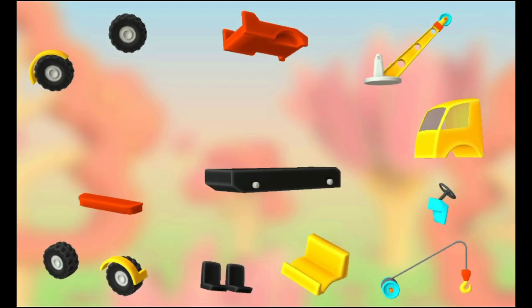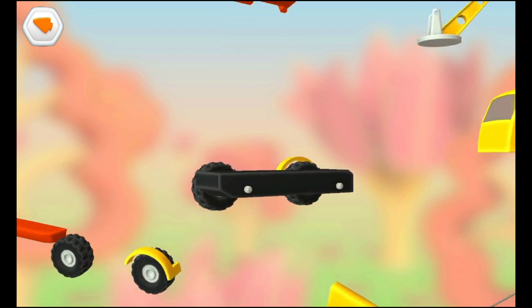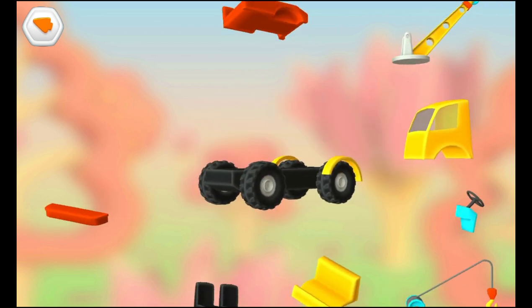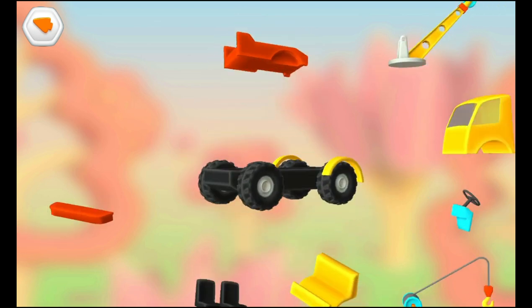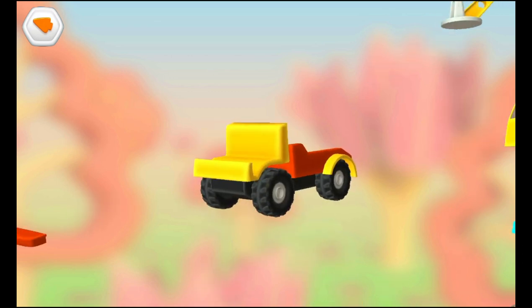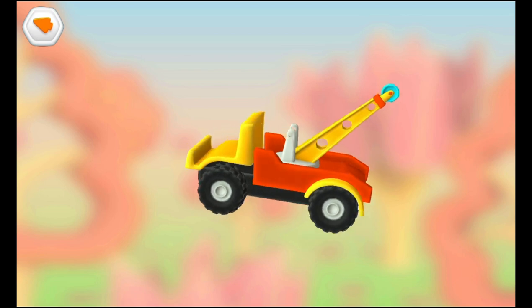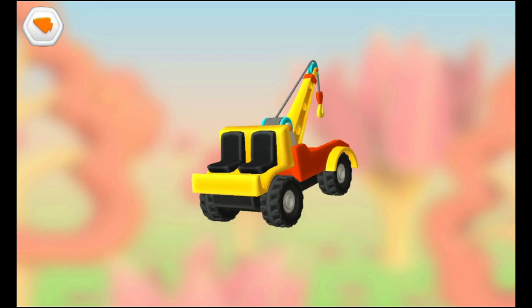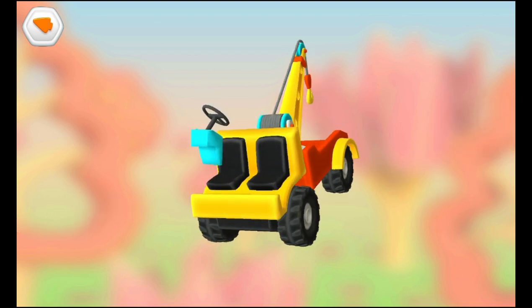Try to put this vehicle together. Wheels. Cabin. Platform. Cabin. Arm. Rope and Hook. Seats. Bumper. Steering Console.